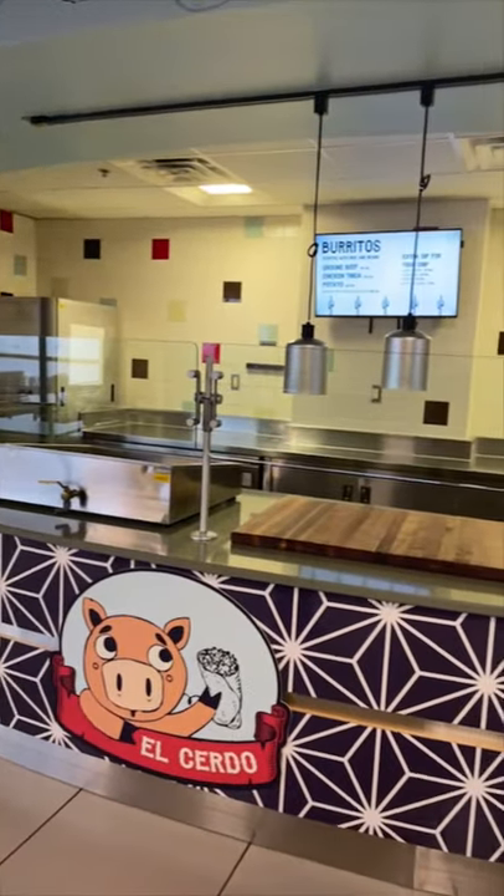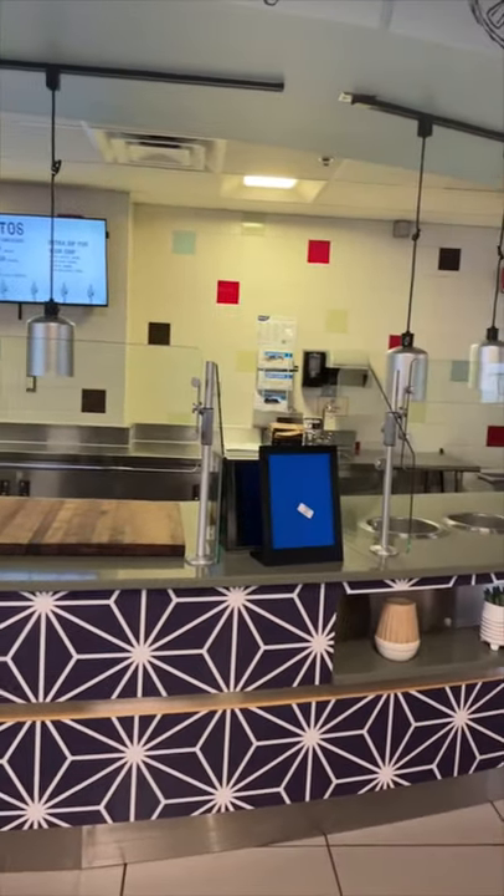On the right-hand side we've got El Cerdo, which means 'the pig.' This is a huge crowd favorite — burritos and burrito bowls with potato, chicken, and beef. There are always new menu items changing, and one of my favorites is the green chili pulled pork in a burrito. It comes with chips and queso automatically, plus sour cream, house-made sauces, and pico de gallo — all made in-house.